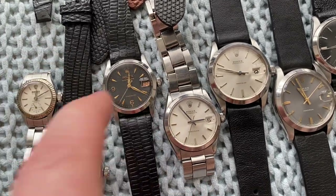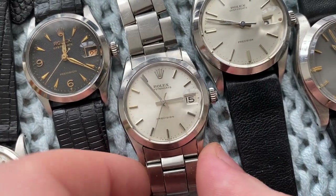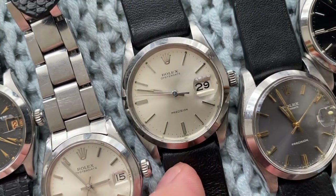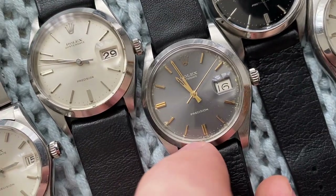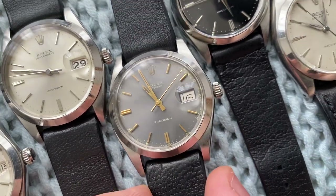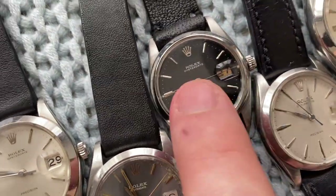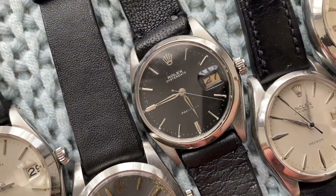Also a nice roulette date, so the date alternates between red and black every single day. Then the 6466 in very sharp condition with a crisp white sunburst style. A 6694 — 34/35 millimeter — one super sharp, this one from 1969/1970 with a very nice gray sunburst dial with gold accents. The dial does have some lume burn on the edges — not perfect, but still beautiful.